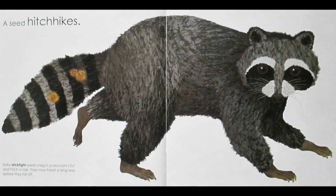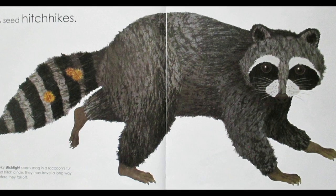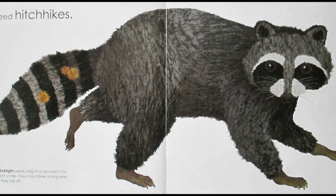A Seed Hitch Hikes. Spiky, stick-tight seeds snag in a raccoon's fur and hitch a ride. They may travel a long way before they fall off.